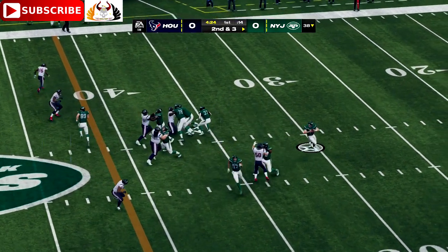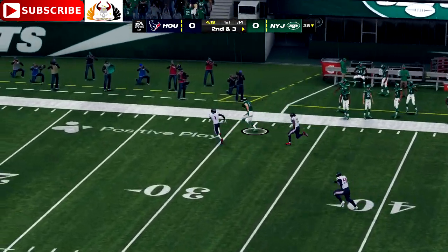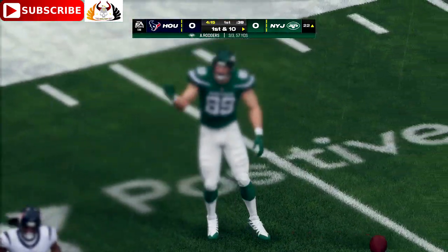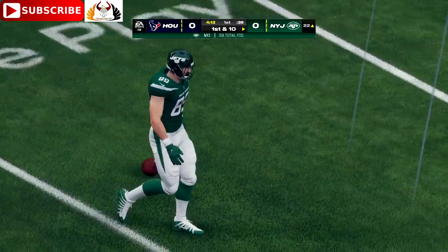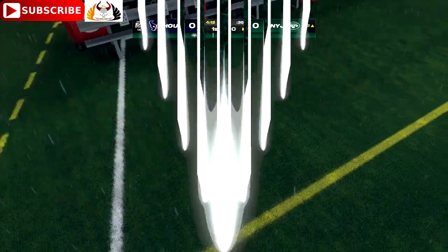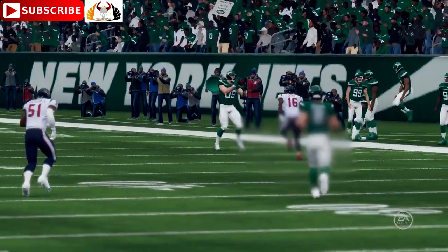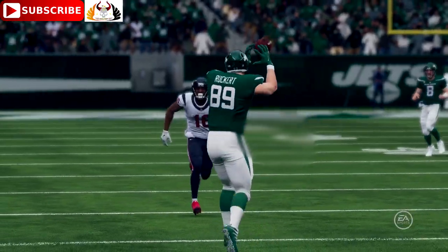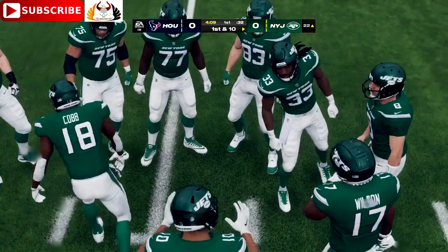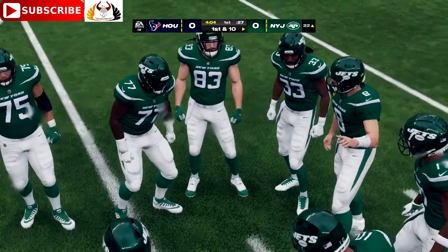Rodgers on the bootleg, and this pass is complete — he finds Jeremy Ruckert. He'll get this one down near the 20-yard line, 39 yards, a big one. Does a big play like that shake your confidence? It shouldn't, but it often does because your thought process all week is how you're going to get after that offense. When they make one against you, it makes you a little bit hesitant. Time to regroup.